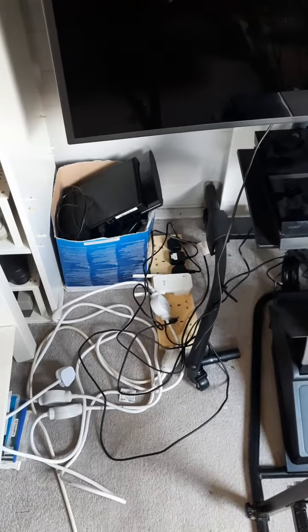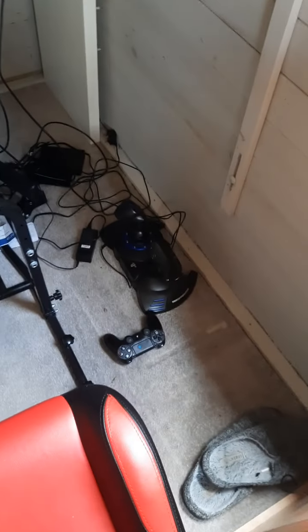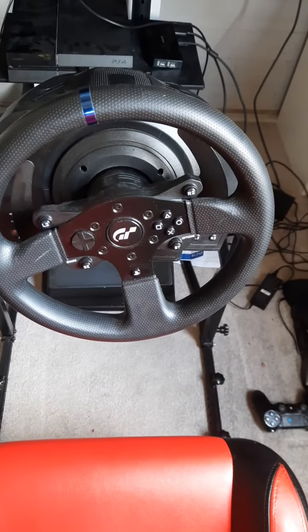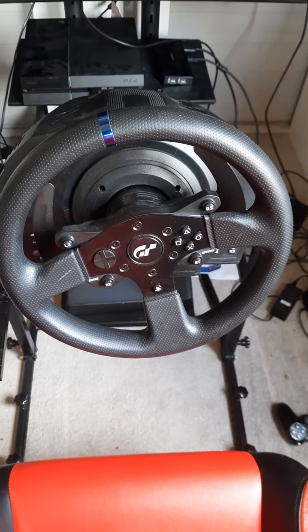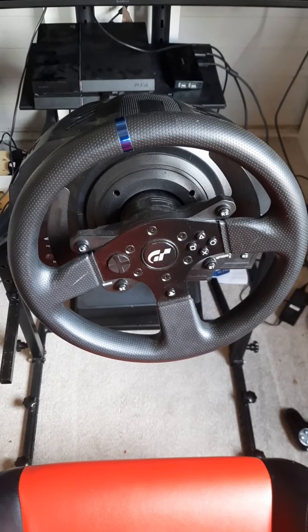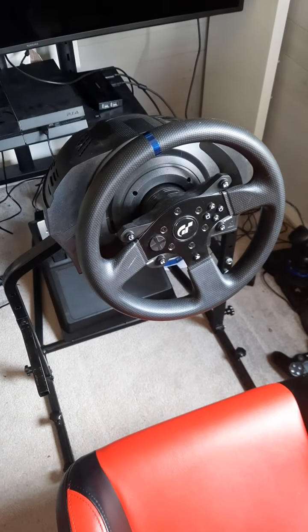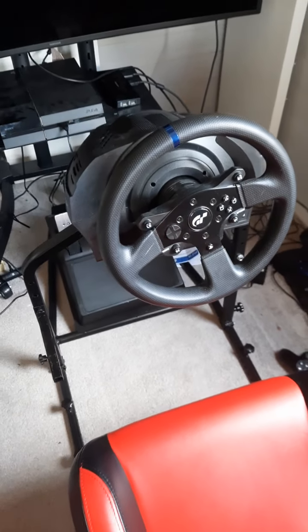A PS3 was also in with the bundle, and there's a PS4 flight stick and a Thrustmaster T300 RS GT Edition. I paid about under £400 for that brand new. It's one of these ones with a motor inside so it's really forceful — when you turn a corner it just comes back on itself, it really feels like you're actually driving.